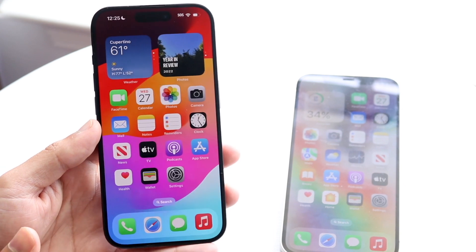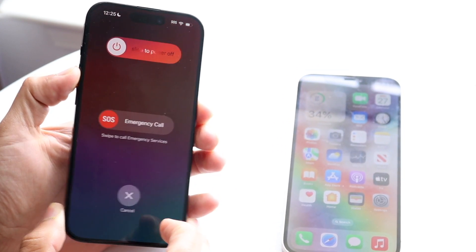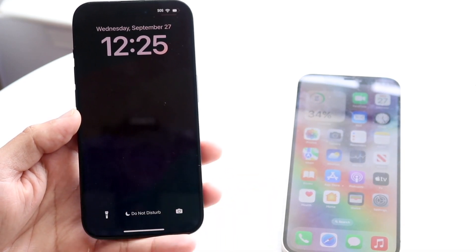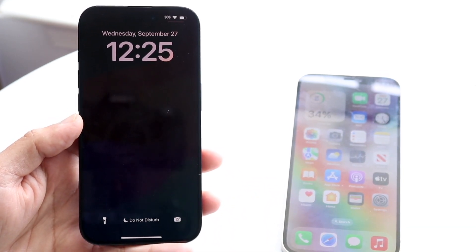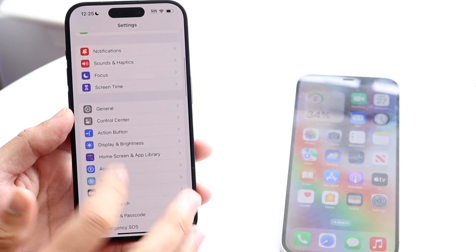If that doesn't end up working, another thing you can try is restarting your iPhone. Hold down the buttons you normally would to restart your iPhone, restart it, and then try resending that file again. That could very well end up fixing the problem.